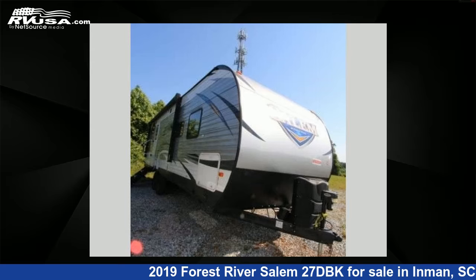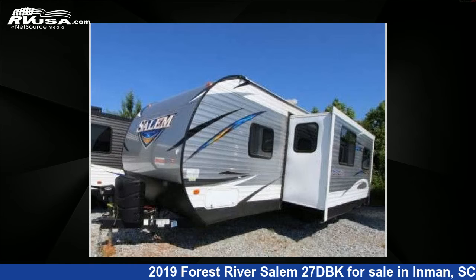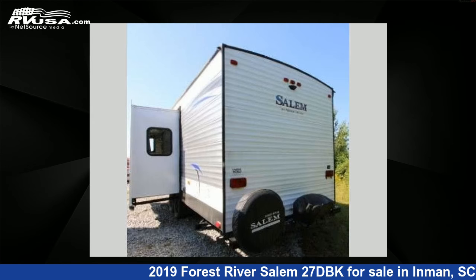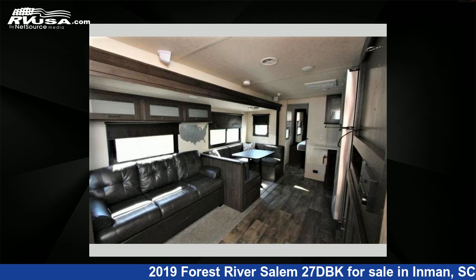This 2019 Forest River Salem 27DBK is a travel trailer RV. It is located in Inman, South Carolina 29349 and is offered for sale by Optimum RV. This used Forest River features one slide out, sleeps 10, and 39 gallons fresh water capacity. For more information and pricing on this unit and to see all units available for sale by Optimum RV, visit rvusa.com.